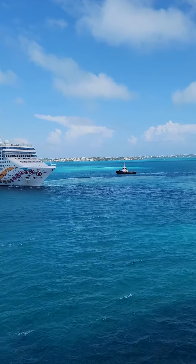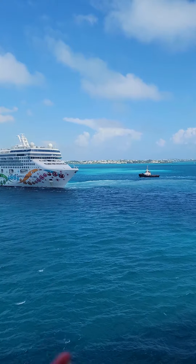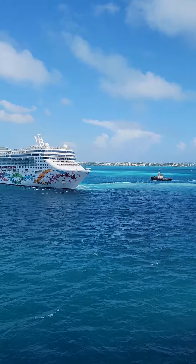There is the pilot ship that directs where to go. The driver on the pilot ship gets on the big ship and then steers them out of port.